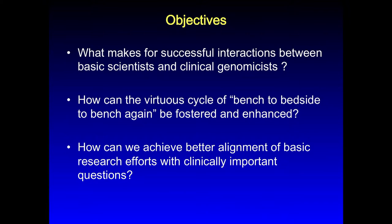So the objectives of this meeting are really to discuss the gaps, the technologies, and also some use cases of how these handoffs and this bridge from basic science to clinical relevance have been successfully traversed. What can we learn from those use cases? What do we need to do to better align basic research with clinical medicine in the area of genomics? Those are the kinds of things we're hoping to come out of this meeting today.